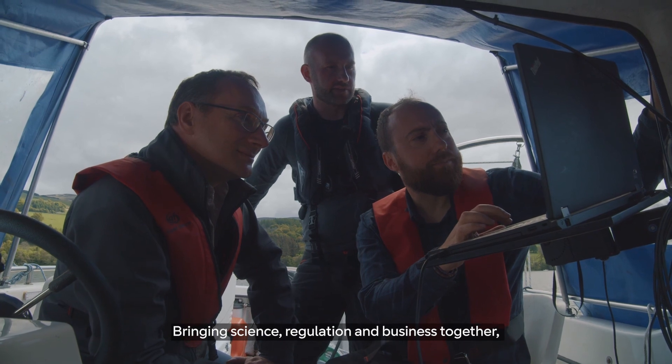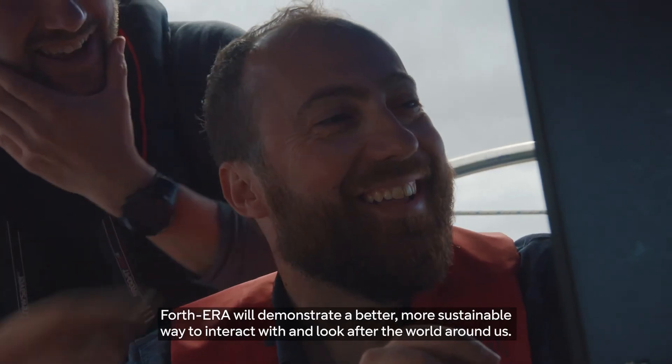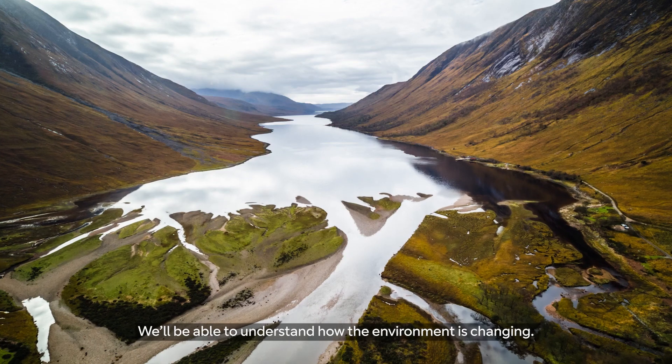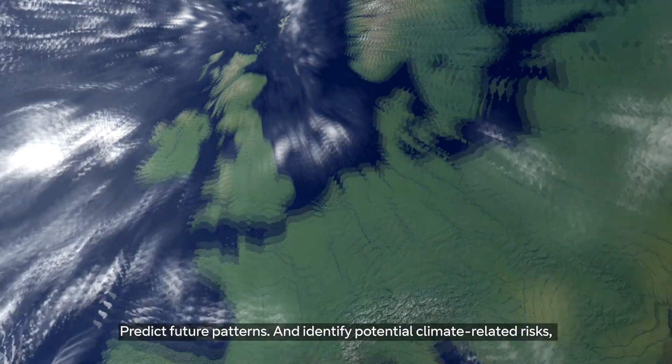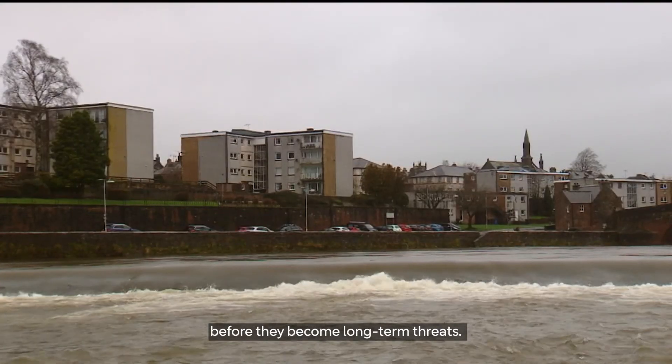Bringing science, regulation and business together, Fourth Era will demonstrate a better, more sustainable way to interact with and look after the world around us. We'll be able to understand how the environment is changing, predict future patterns and identify potential climate-related risks before they become long-term threats.